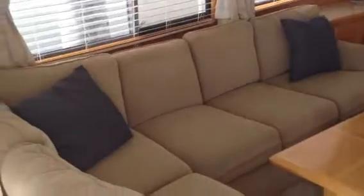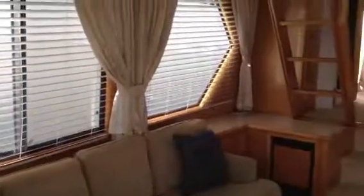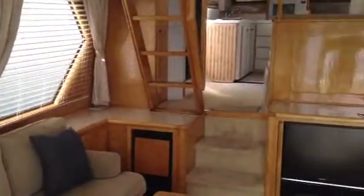This is what Navigator Yachts is known for — lots of light, lots of space. This particular model is what is known as a Sundance model.